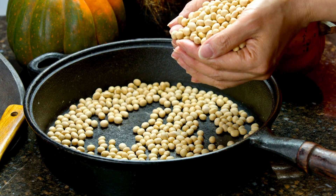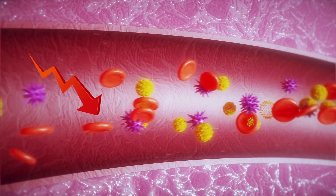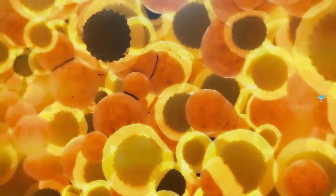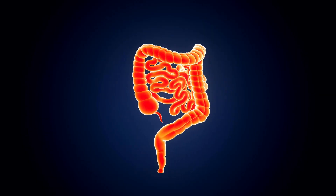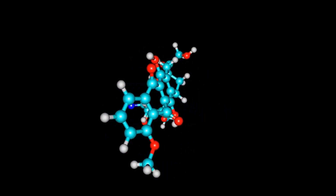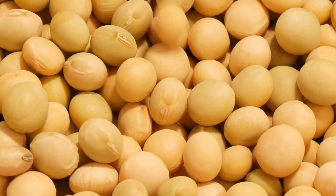Number 7: Soy. The secret behind soy's cholesterol-lowering properties lies in its unique bioactive compounds such as isoflavones and saponins. These plant-based compounds have been shown to prevent cholesterol production in the liver, reducing levels of bad cholesterol in the blood. The isoflavones in soy have been shown to reduce LDL cholesterol and slightly increase HDL cholesterol levels, and they are also powerful antioxidants. Saponins in soy can interfere with the absorption of cholesterol in the intestines. Do note that isoflavones are phytoestrogens, meaning they have a structure similar to the hormone estrogen, so if you are experiencing hormonal imbalances, it's best to consult a health expert before making soy a regular part of your diet.